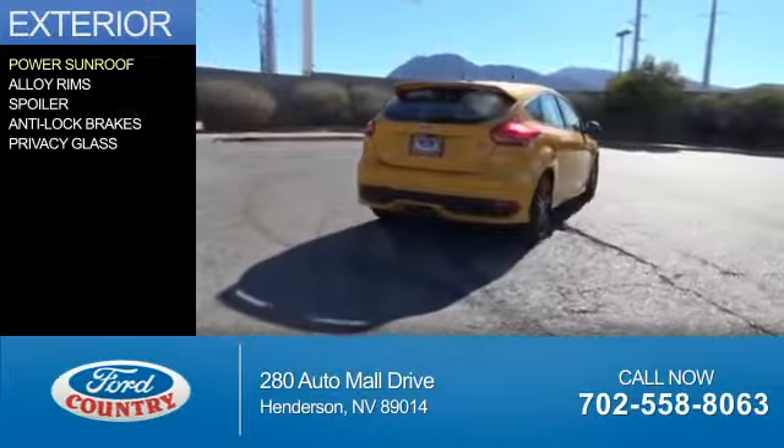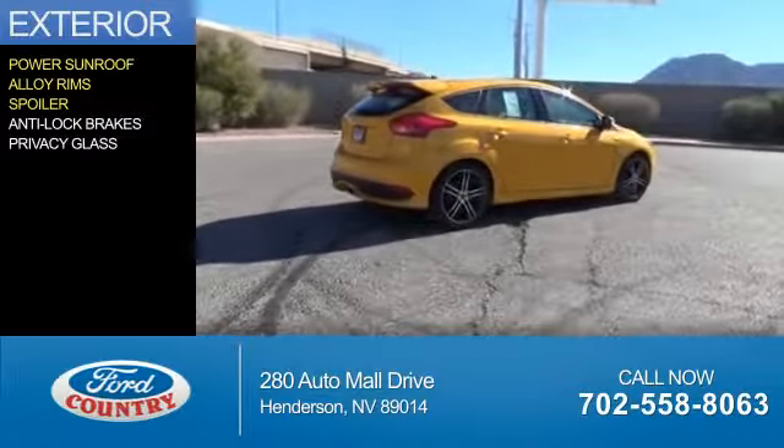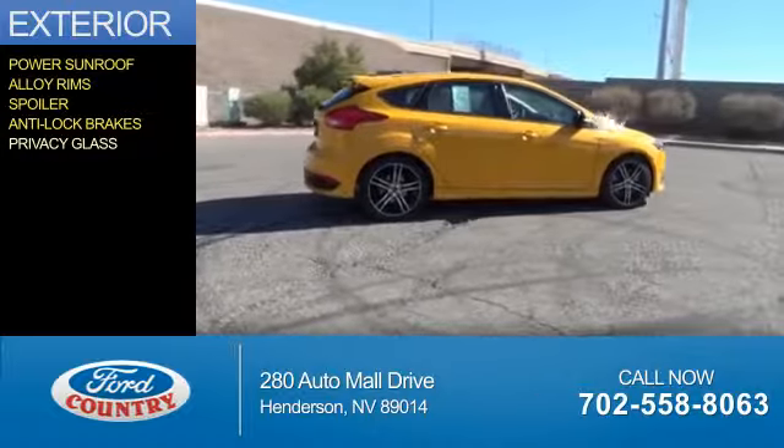The features include a power sunroof, alloy rims, a spoiler, anti-lock brakes, and privacy glass.